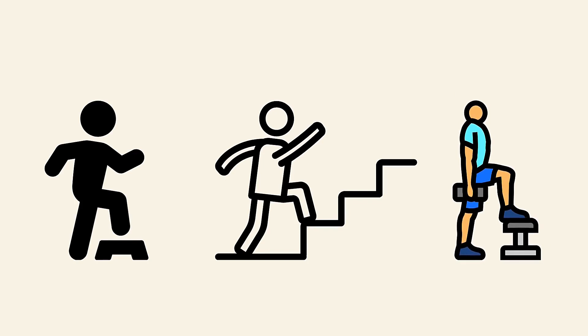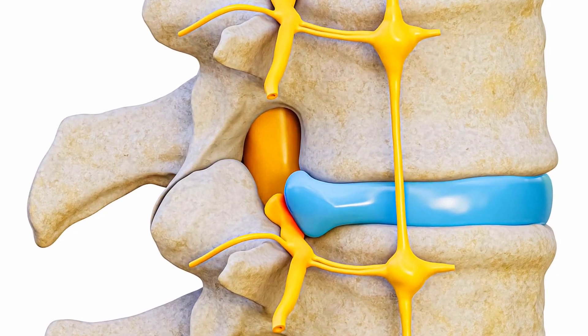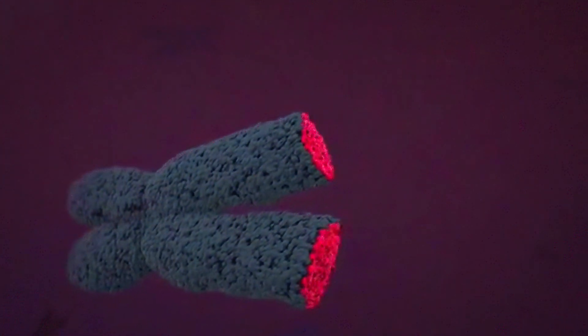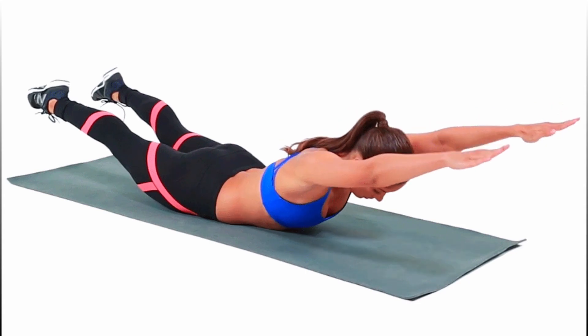The last exercise — proven to reverse aging at the cellular level — is called the superman. This is a spine rejuvenator because it improves your muscles, improves your posture, and prevents compression of nerves in your spine, which is common as we age. A study published in the Journal of Gerontology found that core stabilization exercises like the superman can increase telomerase activity — an enzyme that covers the caps of our DNA and is responsible for longevity. The longer the telomeres, the more delayed the aging process. To perform it, lie in a prone position with arms and legs extended, then lift both arms and legs while contracting your abdominal muscles.